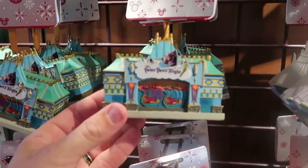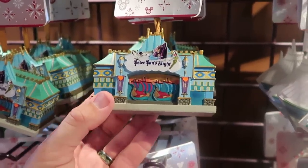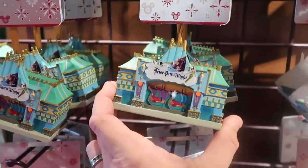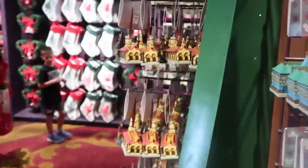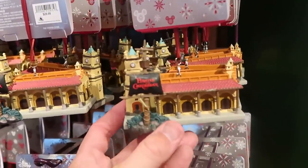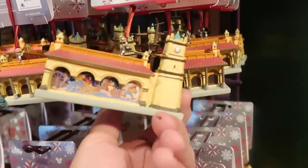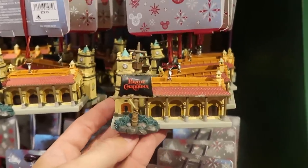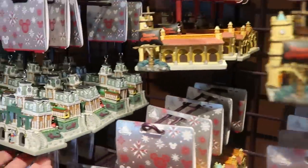Over here you actually have Peter Pan's Flight from the Magic Kingdom — that would be your entrance — and Captain Hook on the other side. Really neat. They also have a Pirates of the Caribbean one with scenes from inside Pirates — $29.99.